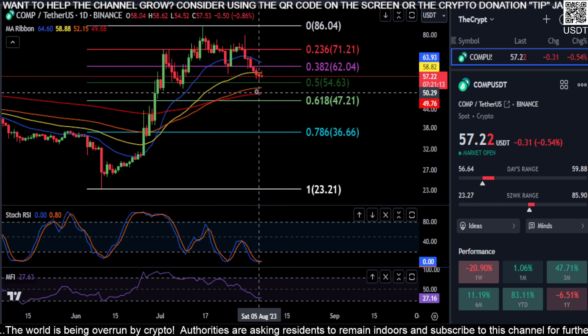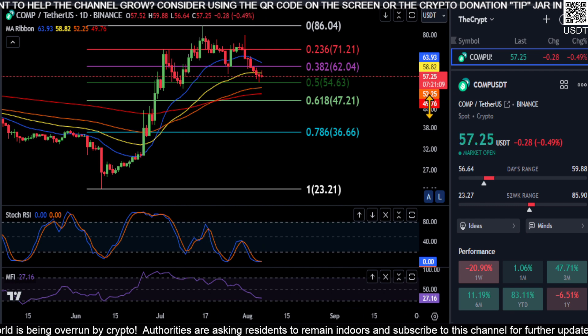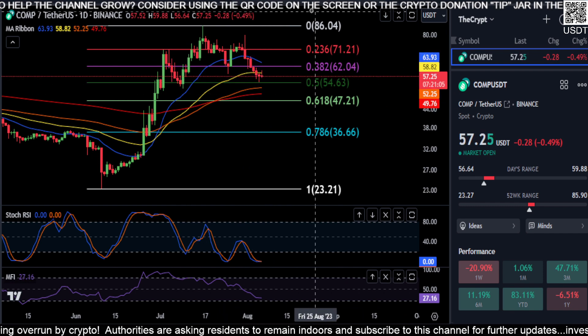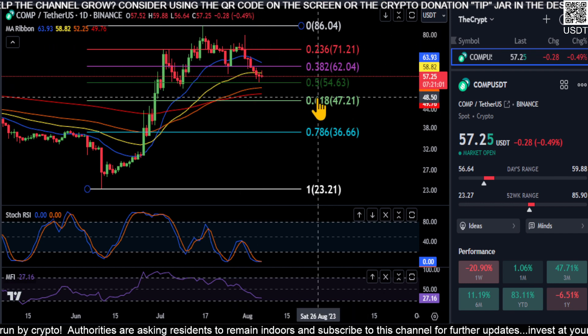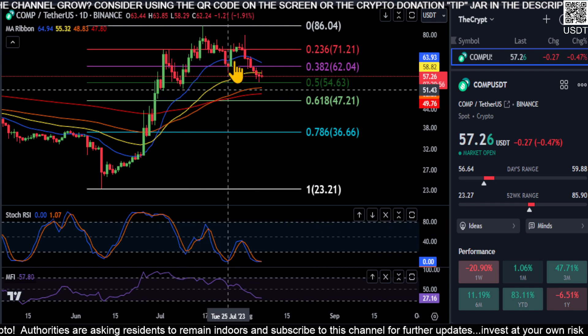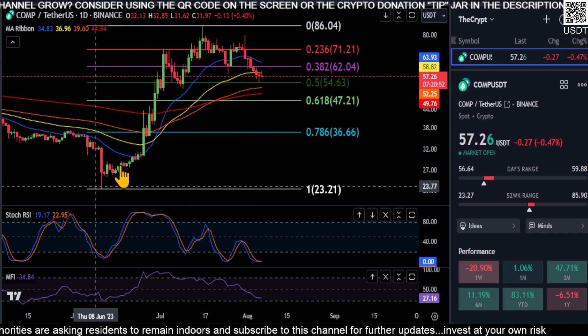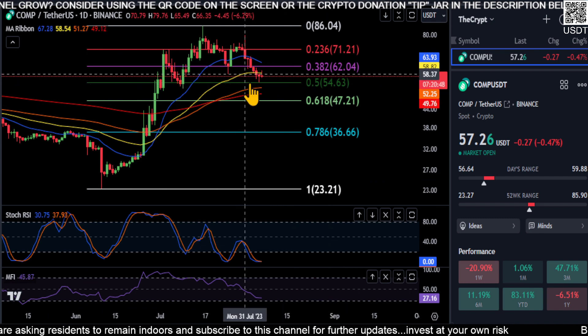You have your 200-day moving average here, so as long as you're above that — as long as you're above 49.70 — you're still considered officially in an uptrend. You could still come down and bounce and move higher. You may not even come down to the 0.618, but short term the momentum is down while you're still officially in an uptrend.